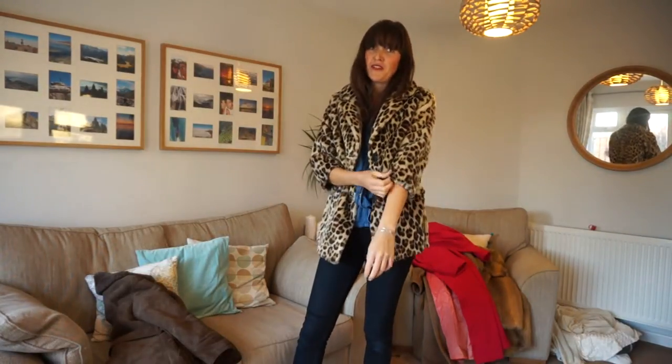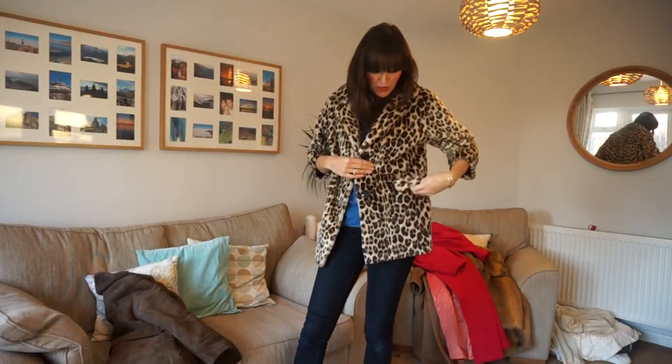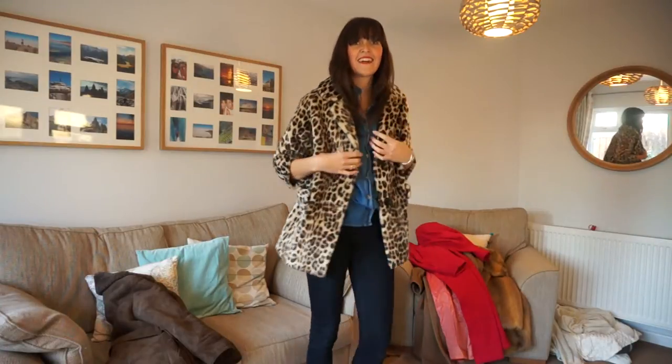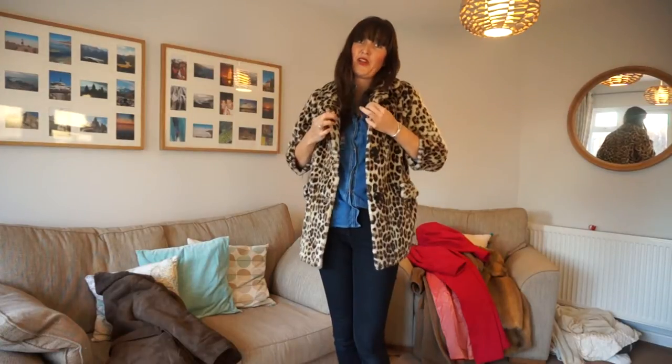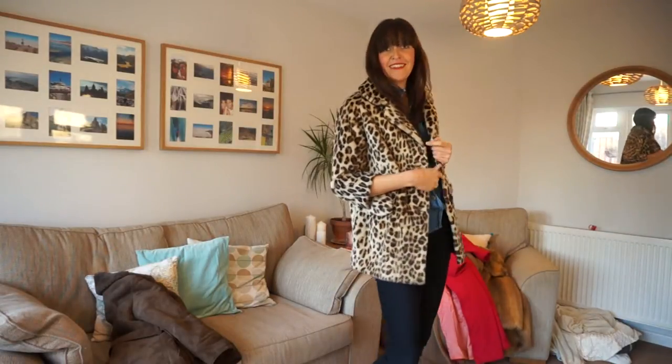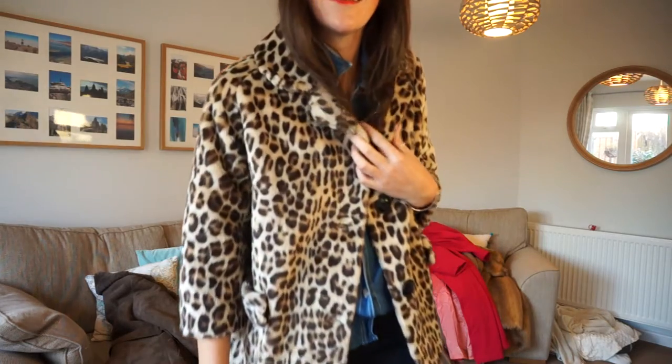Obviously I am very tall so this would probably have longer sleeves on you, but even so it's a very flattering length. It's got two big pockets here, front button fastening, and it's kind of like a slight swing coat. So it goes out from the bust, meaning you can layer it with a nice big thick jumper. This coat is amazing — it'll bring you so much joy and a lot of compliments. I'm going to come in close so you can see the print.